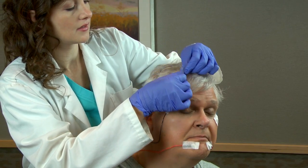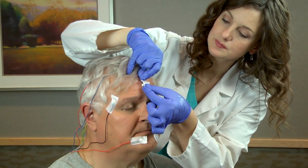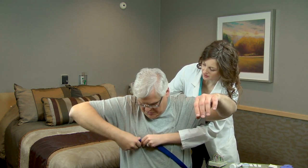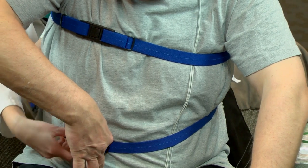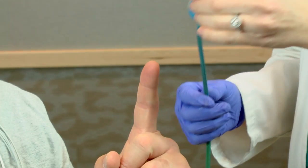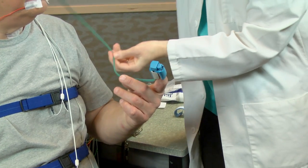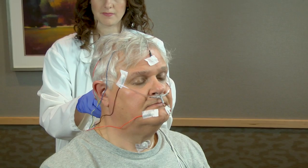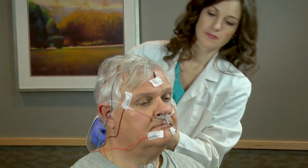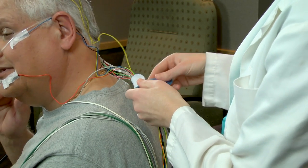These small metal discs are applied with an adhesive paste. The sensors record your brainwaves, muscle tone, and heart rate. Flexible belts will be wrapped around your chest and stomach to measure breathing effort. Sensors placed near your nose and mouth will measure airflow, and a pulse oximeter will monitor the amount of oxygen in your blood. The pulse oximeter will be clipped on your earlobe or index finger, which may require the removal of any nail polish.